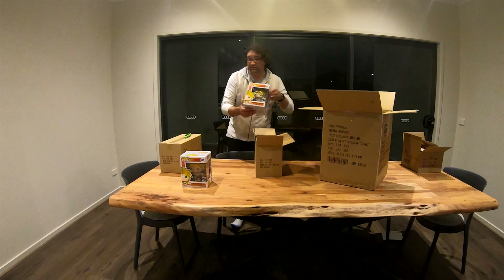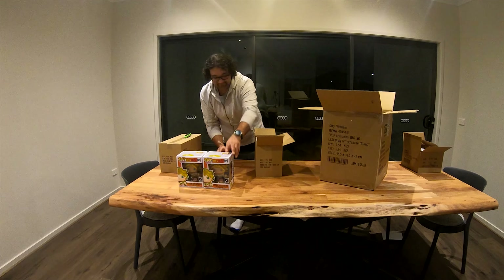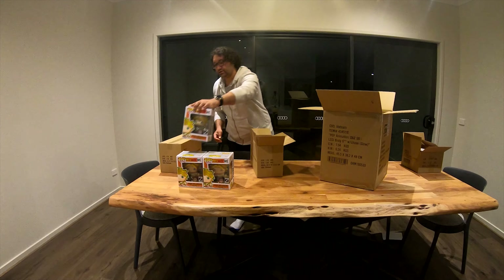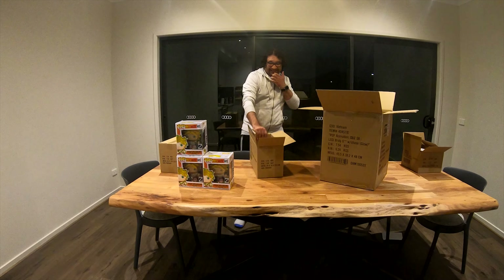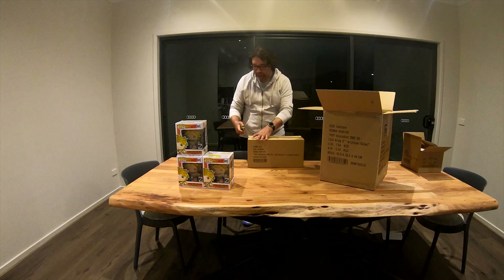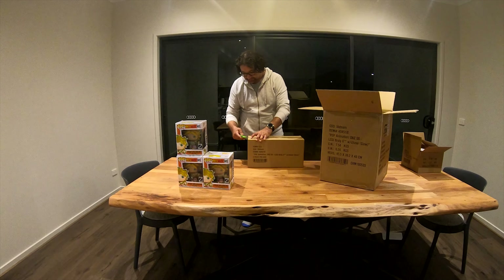That's a regular one as well. The third one — regular. I was not expecting a Chase in these first boxes anyway. Let's get the second one out.